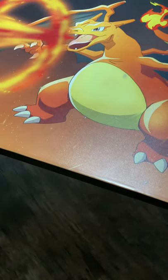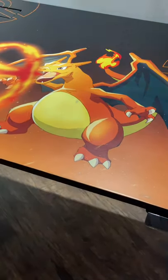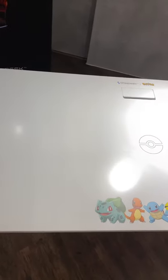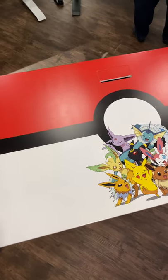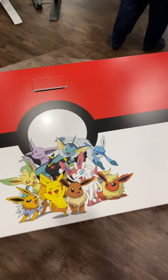Hey guys, Joshua here. My favourite childhood game had to be Pokemon — I played it on the Gameboy all the way to the Nintendo Switch now. So just imagine my delight when Omnidesk officially partnered with Pokemon to produce the Pokemon desk.